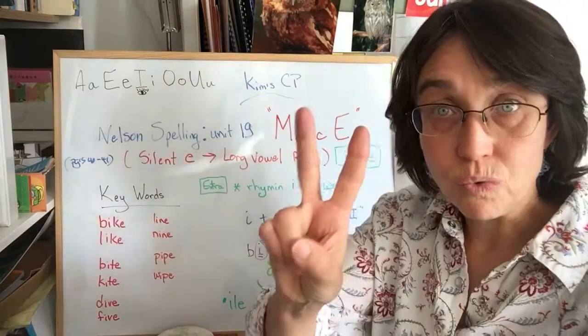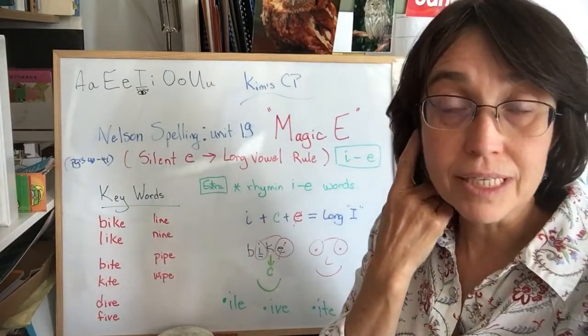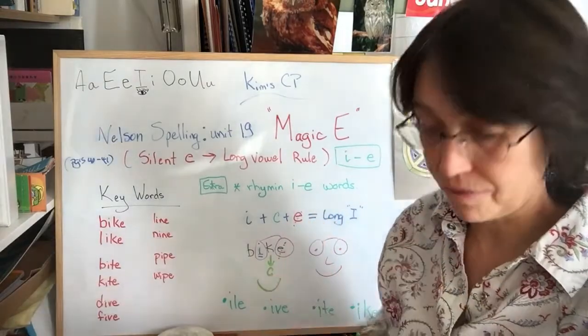Now I'm going to read the keyword twice. First time, listen. Second time, listen and repeat.